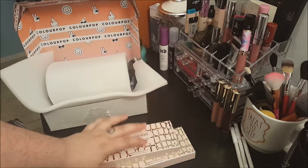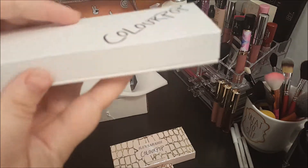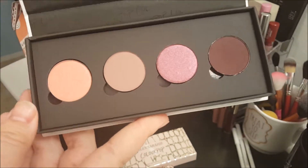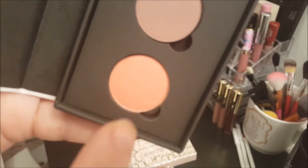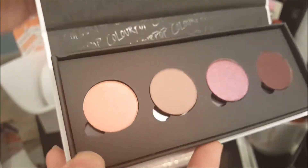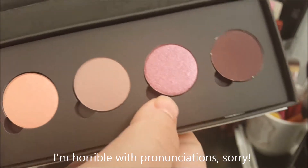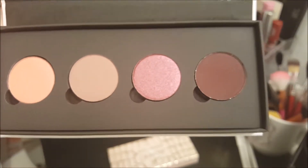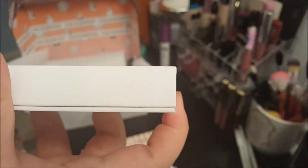So now onto the thing that drew me to wanting to buy these so bad — the palettes. The first palette is the Saucy palette. These colors are gorgeous. In order we have Heavy Glam, Chick Happens, Lit, and Razzie. I will definitely swatch all of these after I show the other palette. I definitely think I like this one better than the other one, but I couldn't pass up having this whole collection — there was no way I could only get one or two things.